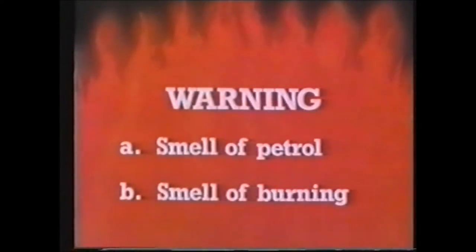There's a warning your nose tells you about — a smell. Is it A, the smell of petrol, or B, the smell of burning? Tick the one you think right. Is it a warning when you hear A, the sound of an explosion, or B, the sound of a whistle? Tick A or B.